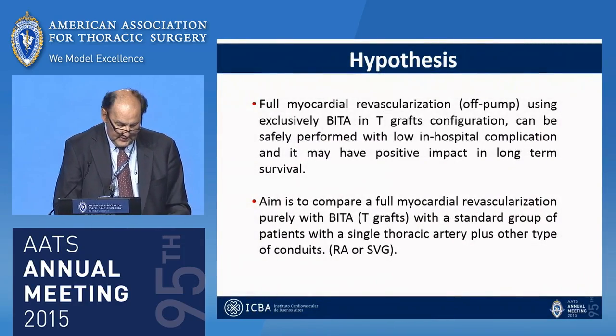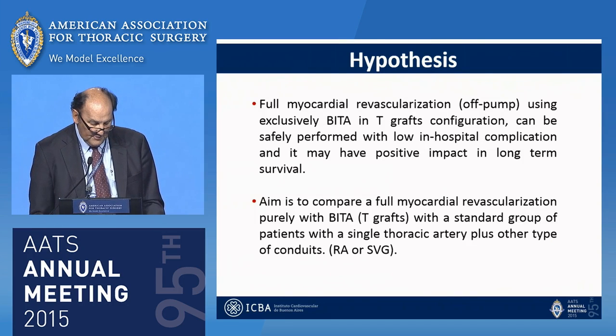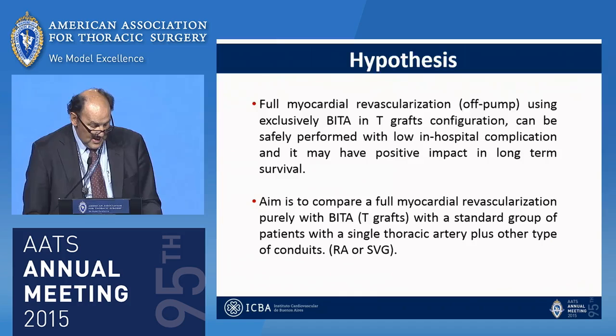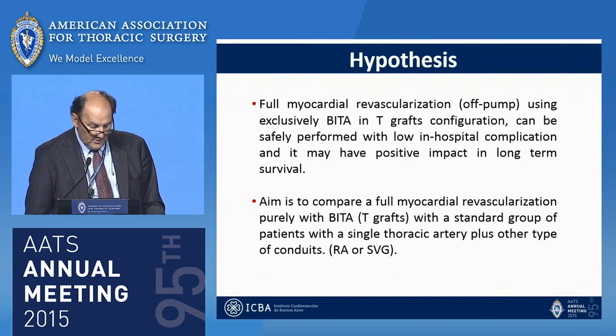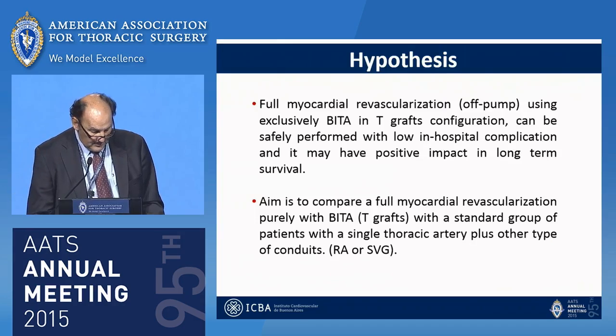Our hypothesis is that full myocardial revascularization using exclusive bilateral ITA can be safely performed with low in-hospital morbidity and mortality and may have a positive impact on long-term survival. The aim of our study is to compare full myocardial revascularization purely with bilateral ITA versus a standard group of patients with a single ITA plus other conduits — radial artery or saphenous vein graft.